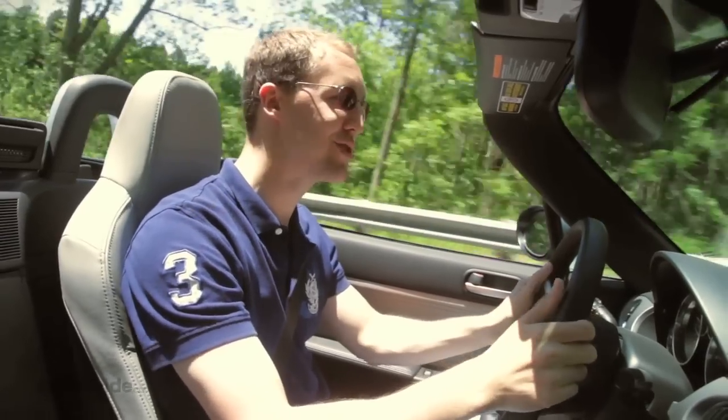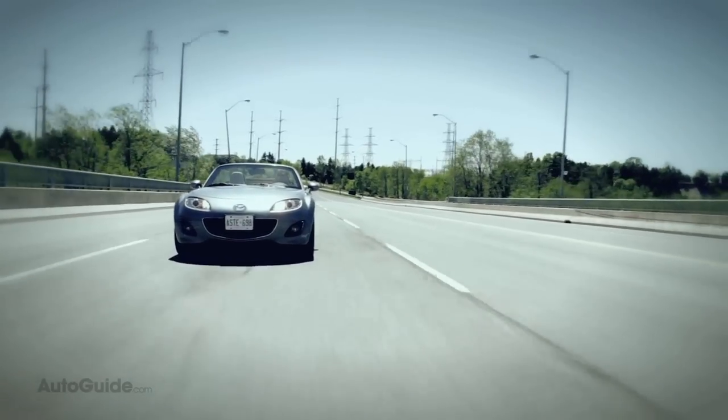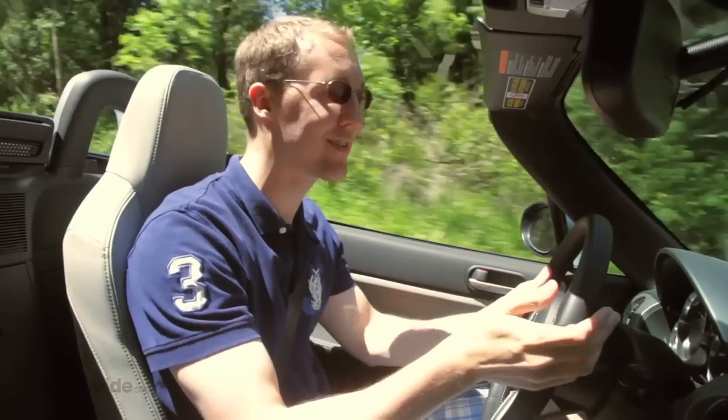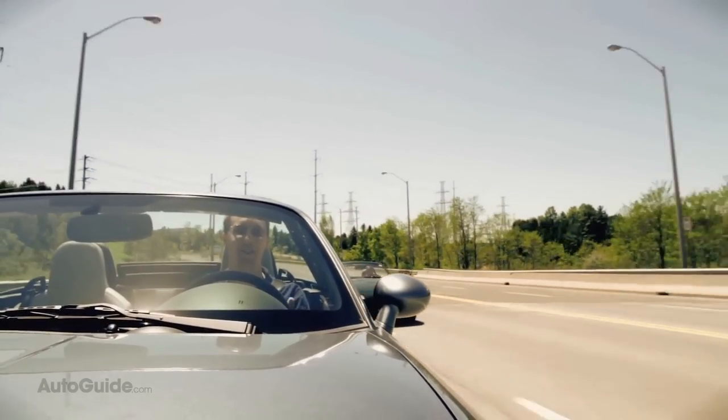With the fourth generation Miata due out soon, we thought now would be a perfect time to take a final look at the current Mazda Miata, the world's best-selling sports car. But who better to do this than AutoGuide resident Miata expert and owner, Derek Kreindler.